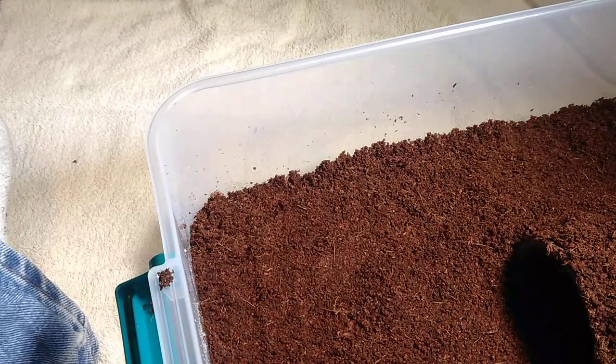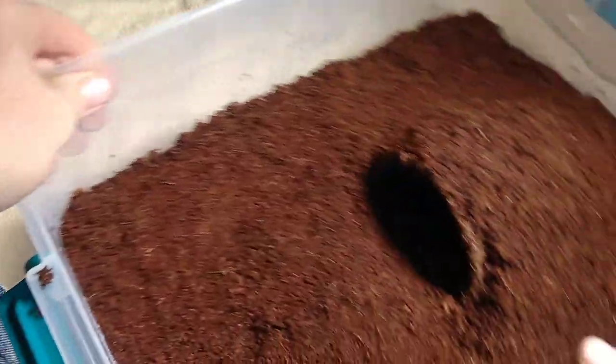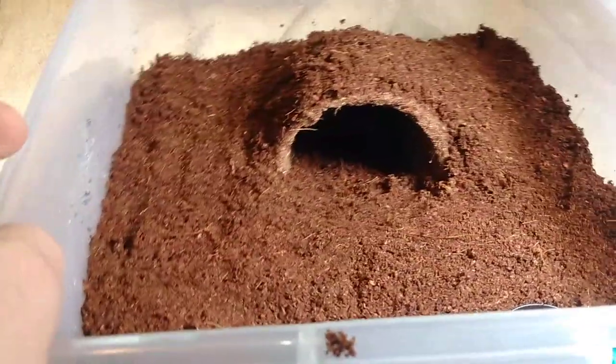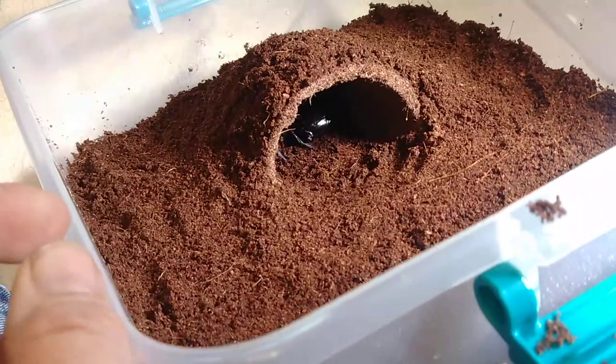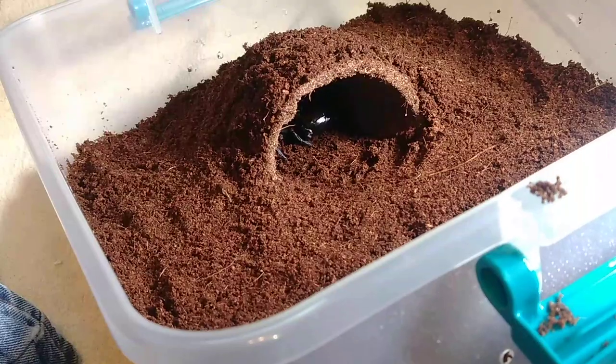He went straight into his burrow, which is a good thing. I don't think I'm going to try to feed him today — I'll probably try to give him a feed in a couple of days. But there he is, down in his burrow in his nice new home. Let's move on to the girl.